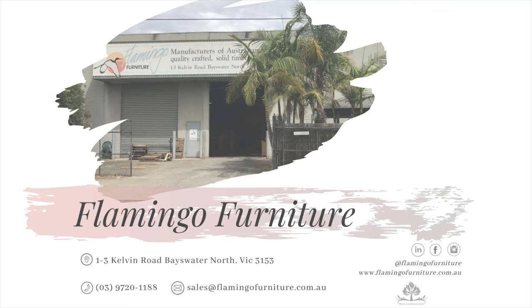If you would like to know more or you have more questions, please don't hesitate to call us on 03 9720 1188 or send an email through to reception@flamingofurniture.com.au. We are always happy to provide assistance and advice. Please make sure you also follow us on our social sites to stay up to date with the Flamingo team. Thank you for listening.